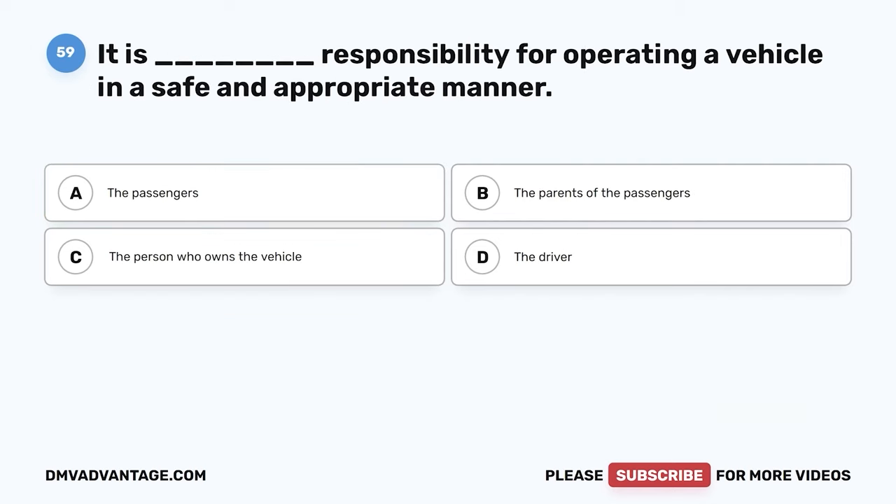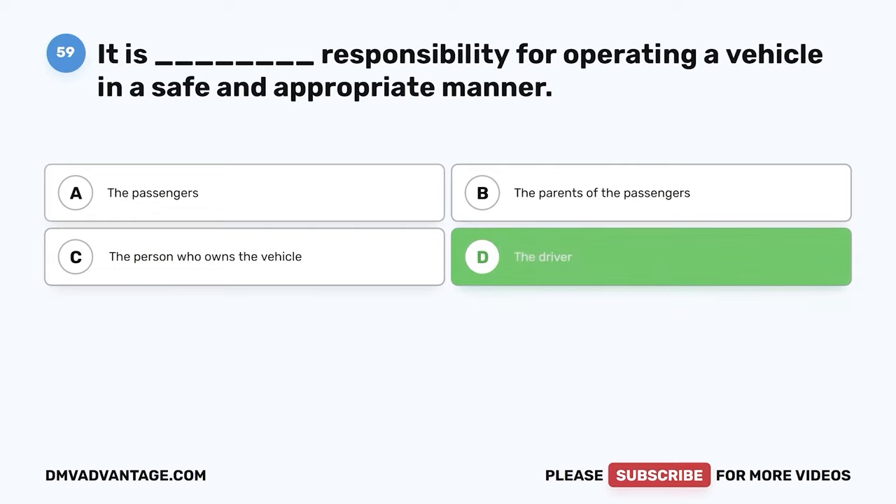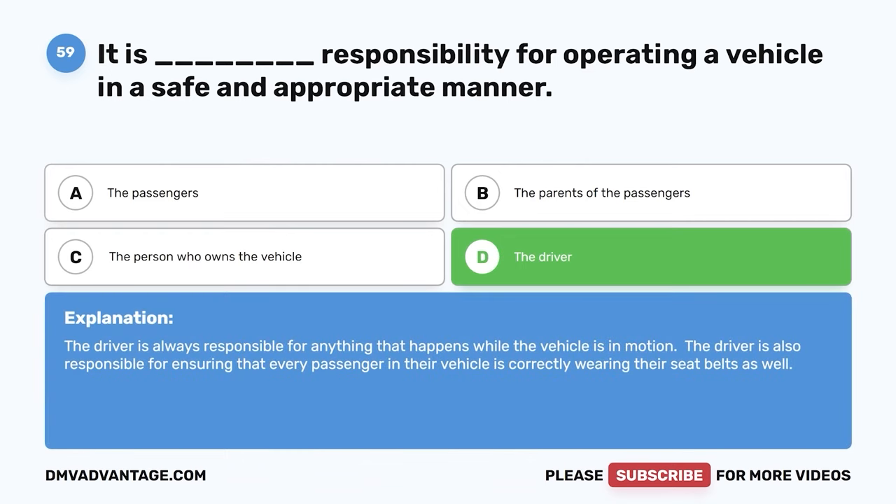Question 59. It is whose responsibility for operating a vehicle in a safe and appropriate manner? The correct answer is D: the driver. The driver is always responsible for anything that happens while the vehicle is in motion. The driver is also responsible for ensuring that every passenger in their vehicle is correctly wearing their seatbelts.